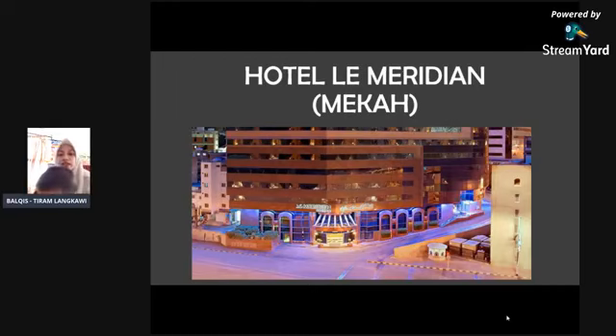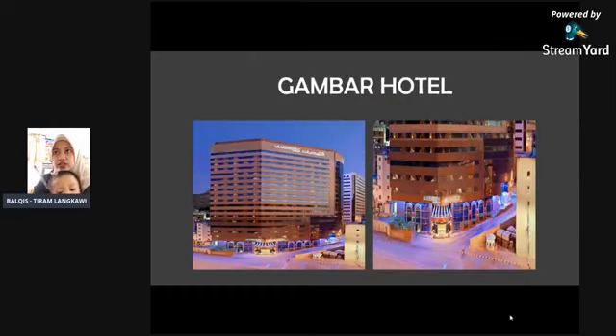Kita start dengan slide Hotel Le Meridian di Mekah. Dia dalam 150 meter ke dataran Masjid al-Haram. Ini gambaran hotel dia. Kena menapak dan ada berbukit sikit.